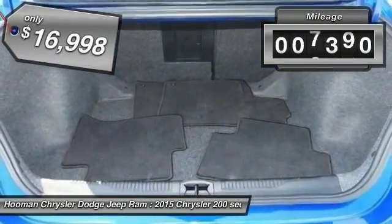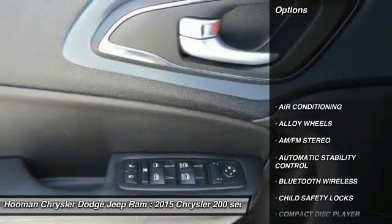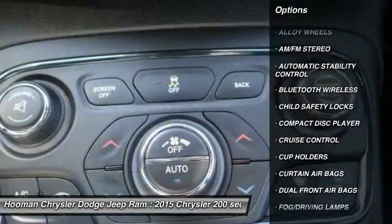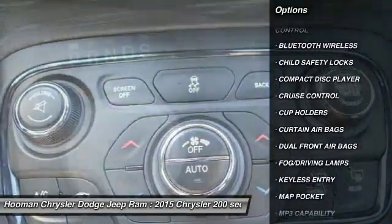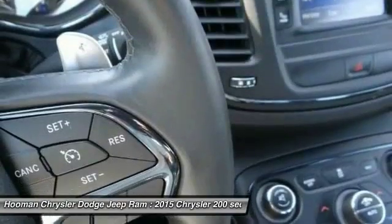This vehicle has less than 8,000 miles. Here are some of this vehicle's great options: traction control, keyless entry, Bluetooth wireless data link for hands-free phone, air conditioning, front alloy wheels, cruise control, and automatic stability control.